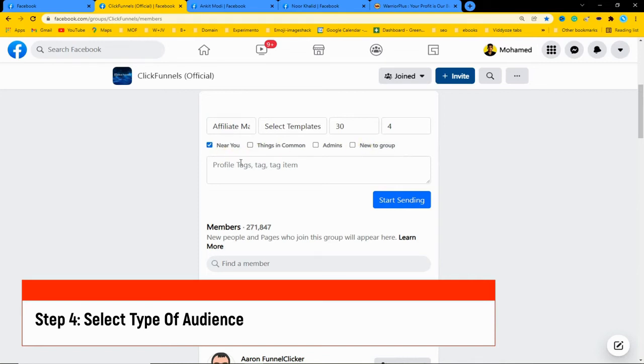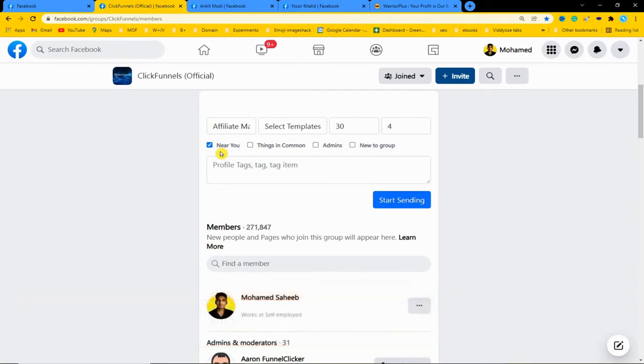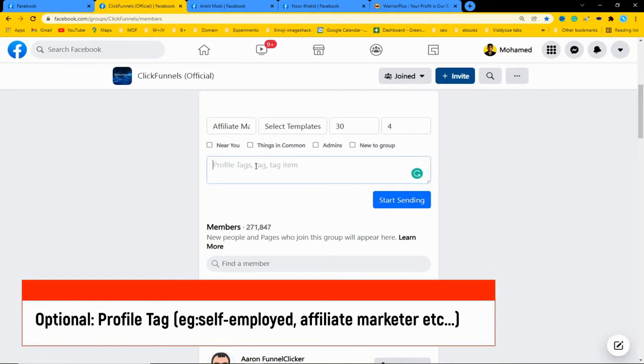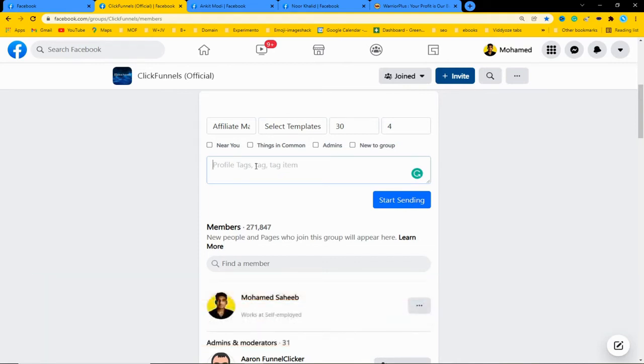There's also an option to target people who live near you - in your city - to have more edge in closing a sale with local buyers. The 'Profile Tag' option allows hyper-targeting by tag names: you can enter 'affiliate marketer' to target affiliate marketers, or 'freelancer' to target freelancers. It can be anyone from beginners to CEOs at any stage of their journey. You add those tag names and the software goes and targets those people inside the group.